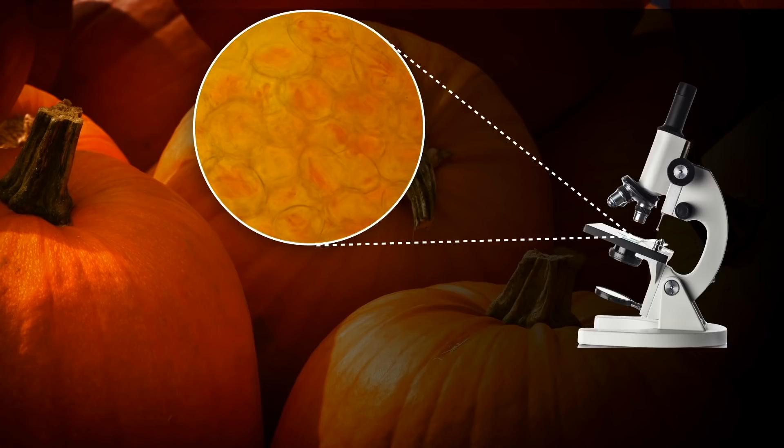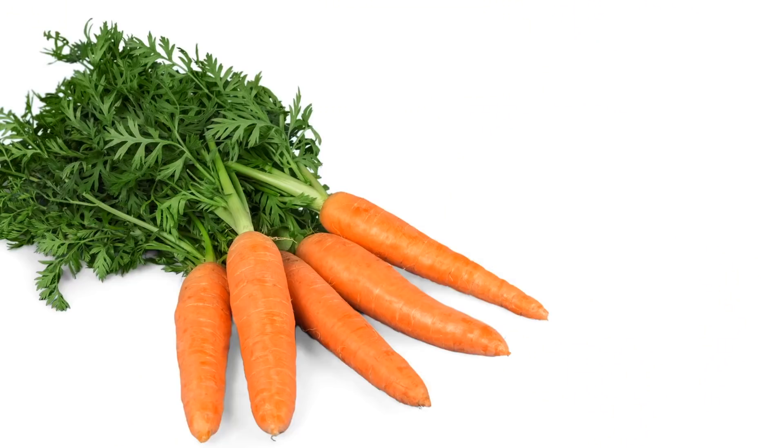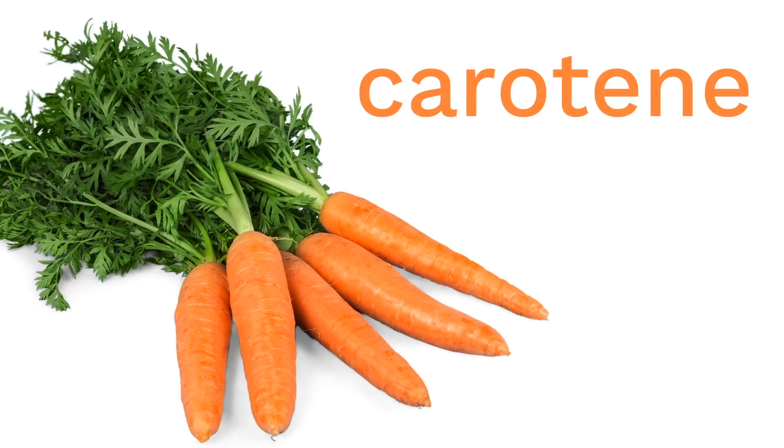It's the same substance that makes carrots orange, cantaloupes, sweet potatoes, and many other fruits and vegetables with an orange color. In fact, because this orange colored substance was first identified in carrots, it's named after them. We call it carotene.